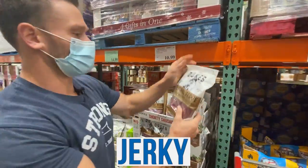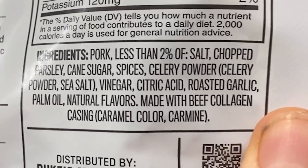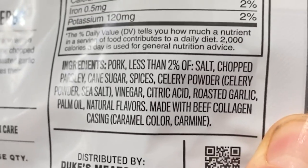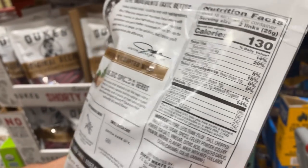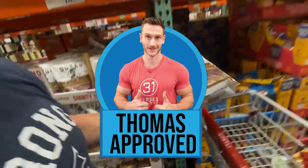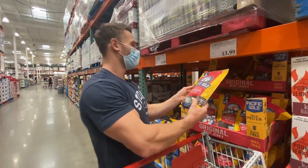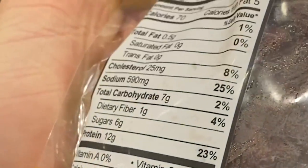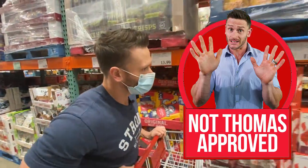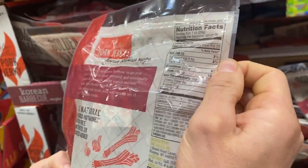Duke's original recipe smoked shorty sausages: pork, less than 2% salt, chopped parsley, a little cane sugar, spices, celery powder, vinegar, citric acid, roasted garlic, and palm oil. Not the best, not the worst — definitely keto-friendly at $10.99. The Pacific Gold beef jerky has brown sugar and 7 grams of carbs — not going to work. Golden Island Korean BBQ jerky has 10 grams of carbs — not working either.